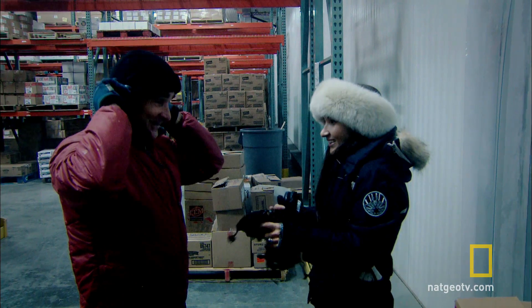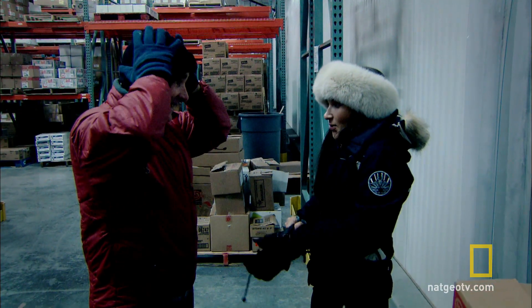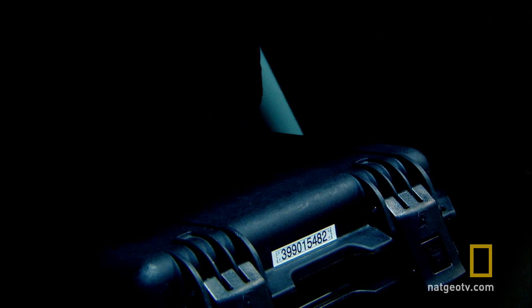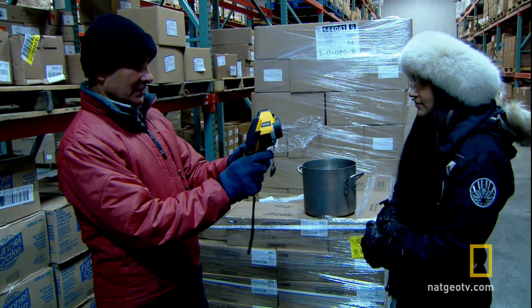It's really cold in here. But this will help us find out exactly what happens with frostbite. And Natalie is about to learn firsthand how quickly frost can bite.